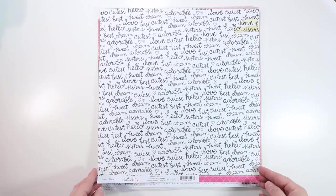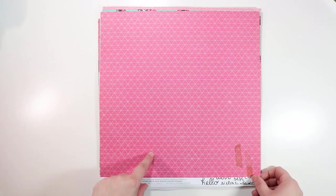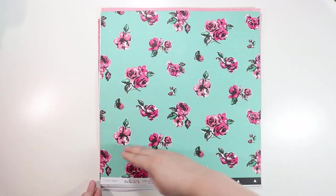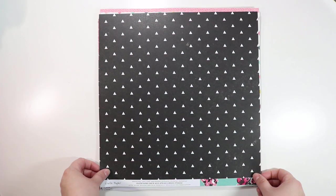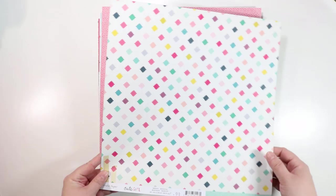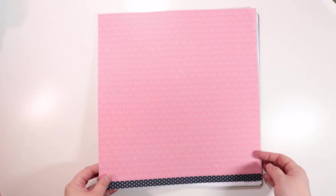This one is called Sisters — my daughter doesn't have a sister, but I have a sister, and also I think text can be used for more than just what it literally says. The back is a really cute triangle pattern — dark pink with a light pink line. This one is called Storybook — gorgeous florals; I could see cutting these out or using a strip as a border for a whole background. The back has black with white triangles. This one is called Magical — a geometric pink square with zigzaggy edges, and the other side is a tone-on-tone polka dot. That pink is like my favorite color.